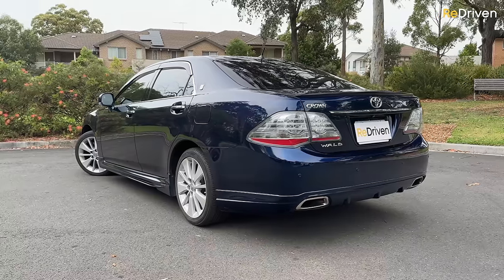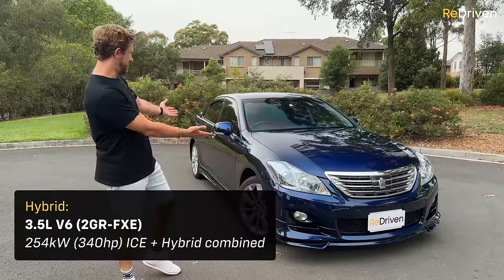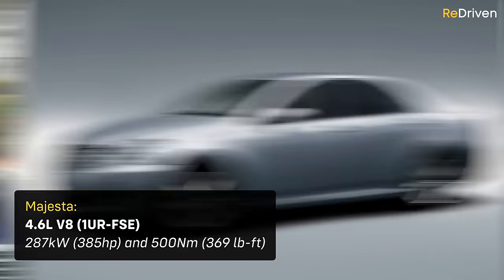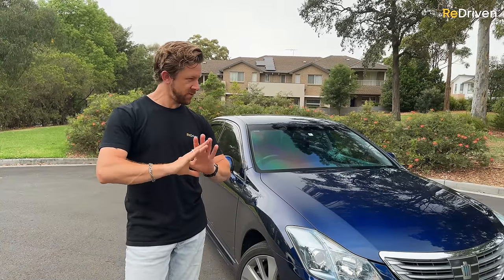As far as what you'll find most commonly on the used market here in Australia, they're going to range from pretty much the base model, which is the V6 Athlete, up to the V6 Hybrid, and then topping out with the V8-powered Majesta. As far as transmissions go, depending on the model, you're choosing between a 6- or 8-speed automatic or a CVT. But don't fret — that CVT is not as bad as you might think.